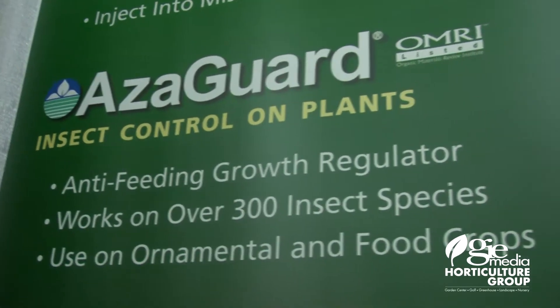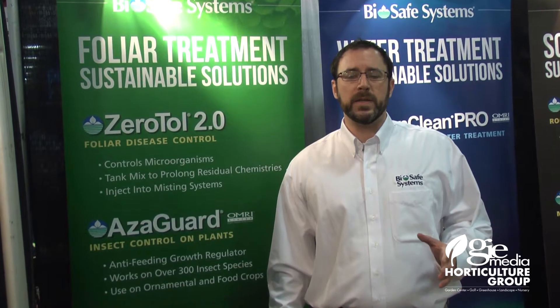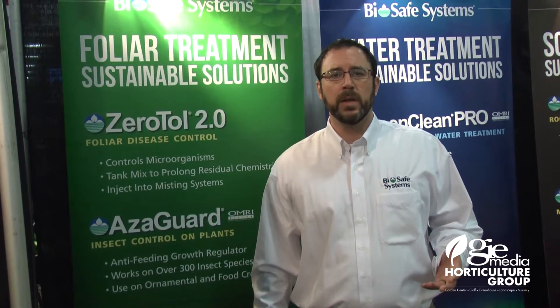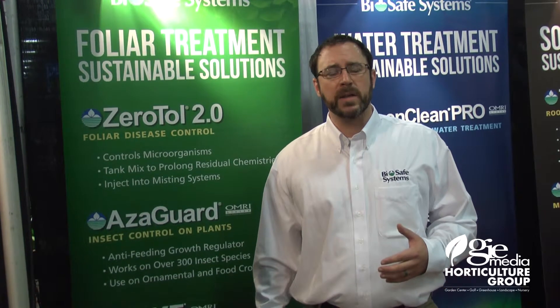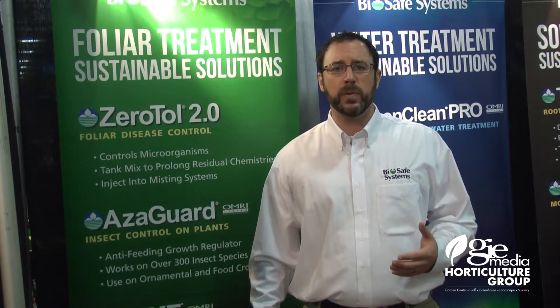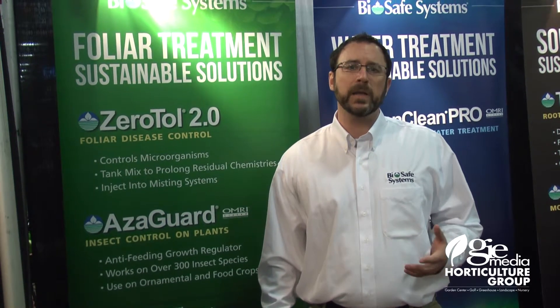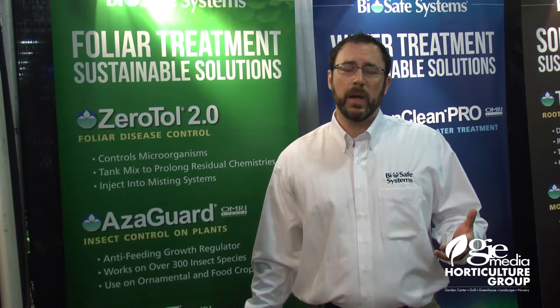We came out with a product called OxyFoss. It's the first chemistry of its kind — we're very excited about this. It's actually dual mode of action; it's both systemic and contact. The systemic is potassium salts of phosphorous acid. The contact is hydrogen peroxide, and it's geared towards the water molds, also bacterial blight, but really excelling on the Pythiums, the Phytophthoras, and downy mildew.